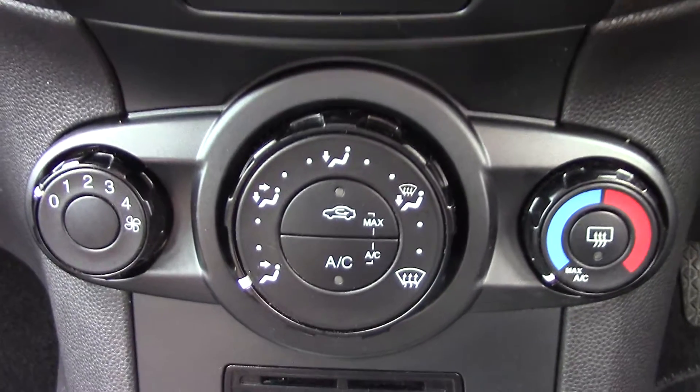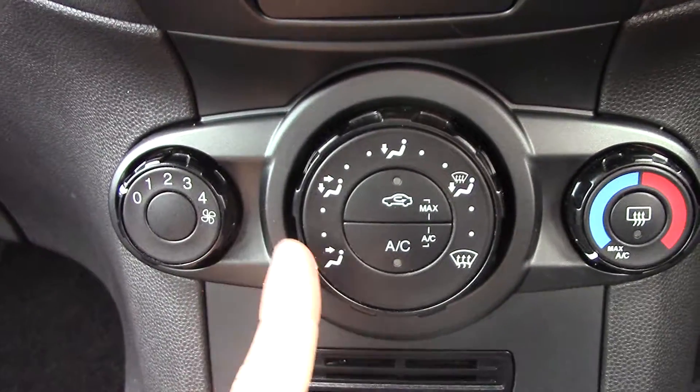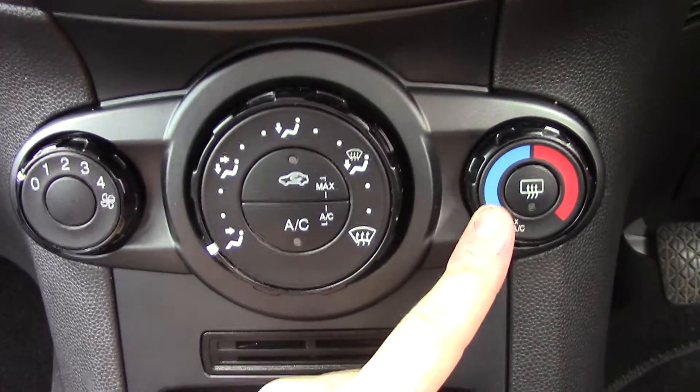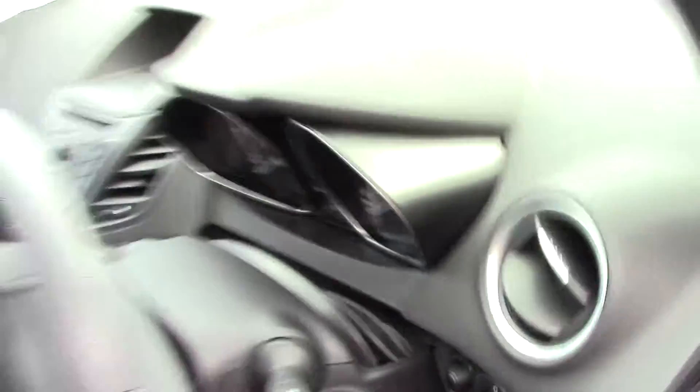Down below that, we've got the aircon controls. So you've got your fan speed, direction, circulation, aircon, temperature and rear demister. And like all of our vehicles, this one comes fully forward prepared.